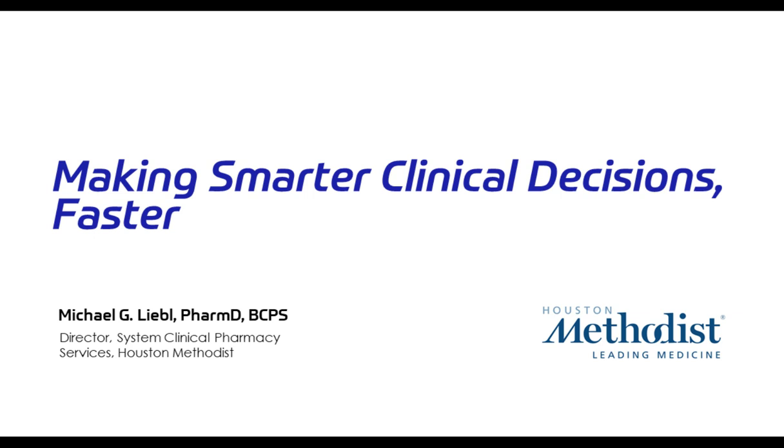Hello. My name is Mike Liebel. I'm the Director for Clinical Pharmacy Services here at Houston Methodist Hospital. I'd like to spend some time today to talk with you about some of the advancements that we are making at Houston Methodist in coordination with additional technologies to make things happen faster with clinical decision support.